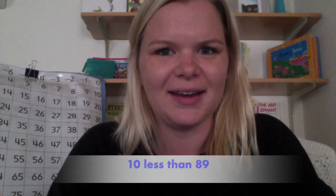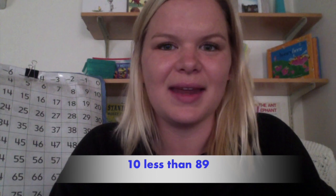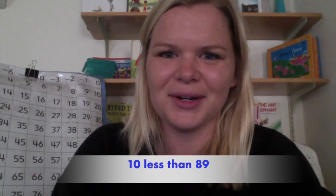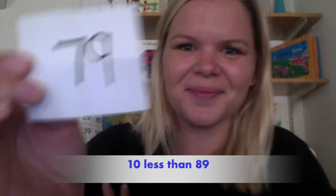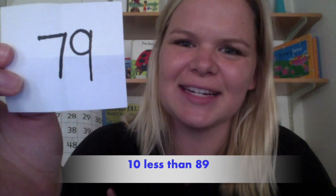For this number, it is ten less than the number eighty-nine. Ten less than the number eighty-nine. The number is seventy-nine. Seventy-nine is ten less than eighty-nine.